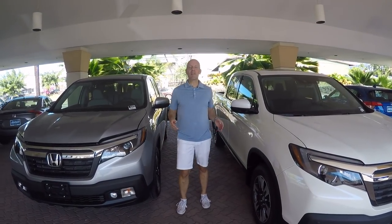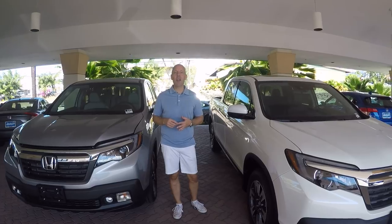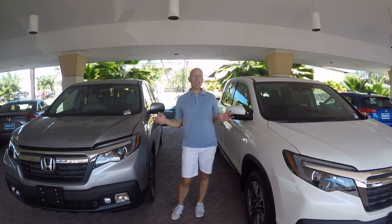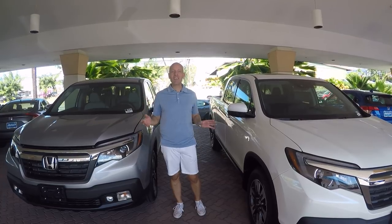Hey guys, it's Joe Tunney and I'm visiting my friends here at Big Island Honda, right off the Queen K in the beautiful city of Kona, Hawaii. We're taking a look at one of the most distinctive trucks on the road today.